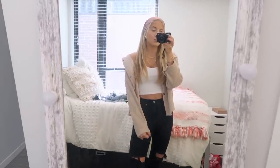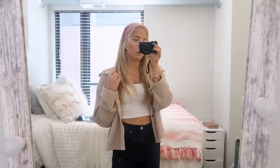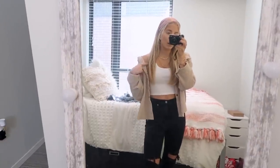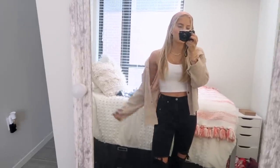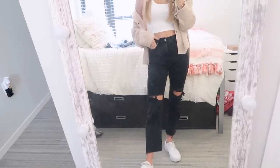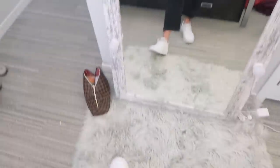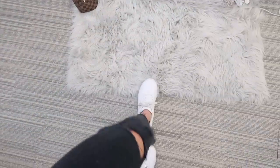This outfit is just so simple but I feel like it's so cute. This little collared throwover tee type of thing is actually from Poshmark — definitely one of my favorite little Poshmark finds. This white tank is from Aritzia and these black straight jeans are from Abercrombie. I'll try to link these down below. These shoes are just some white little Pumas, definitely one of my favorite shoes ever.